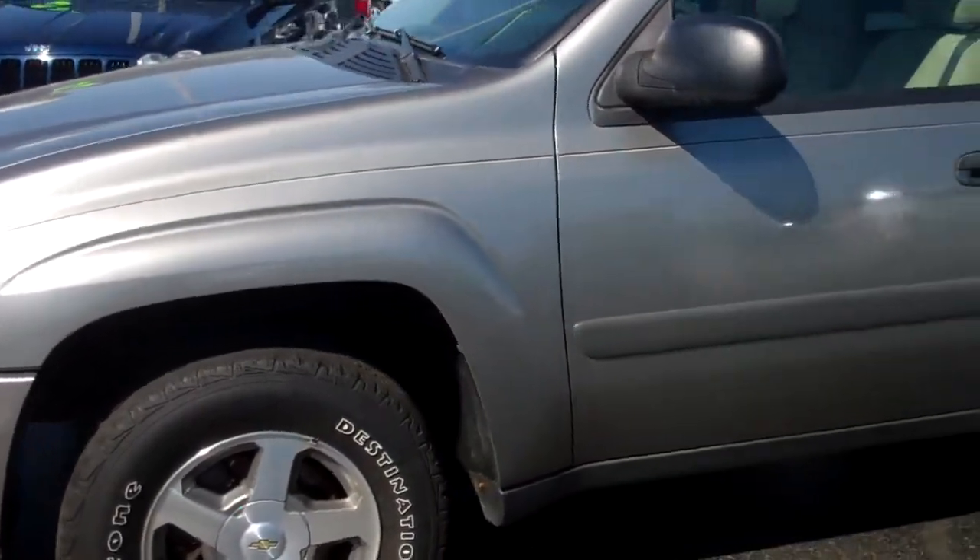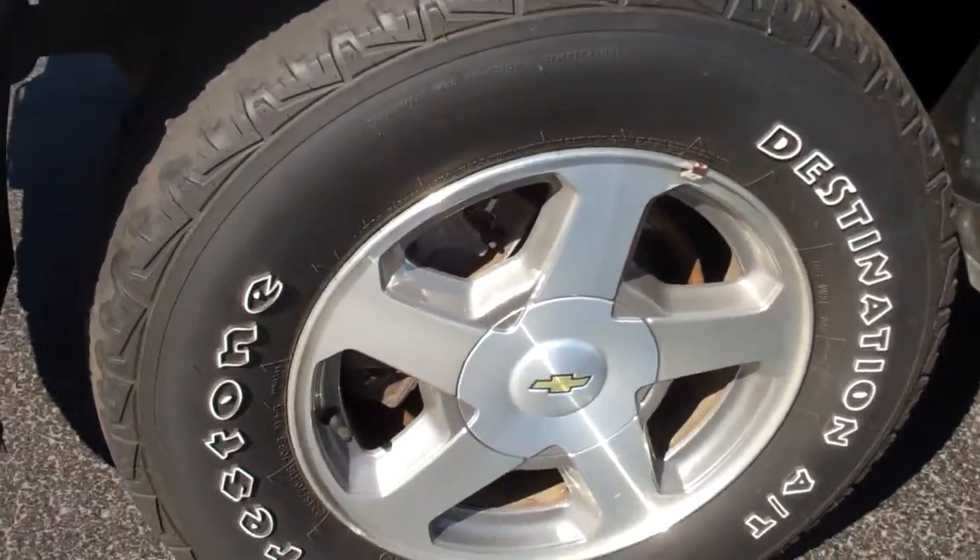As you can see this is the Greystone metallic exterior. I'll give you a close up of the wheels as well.